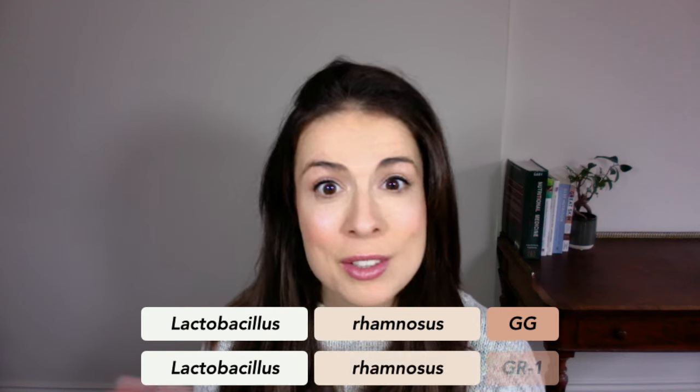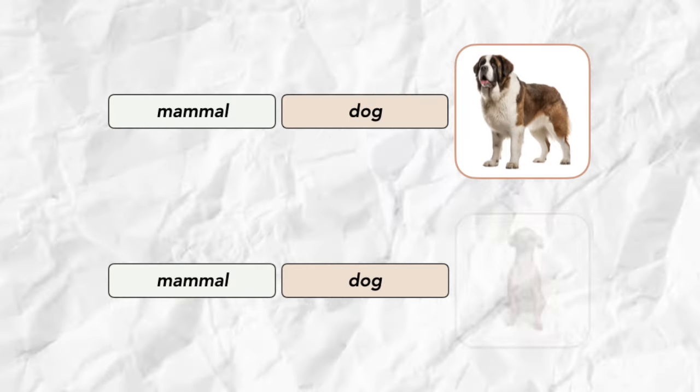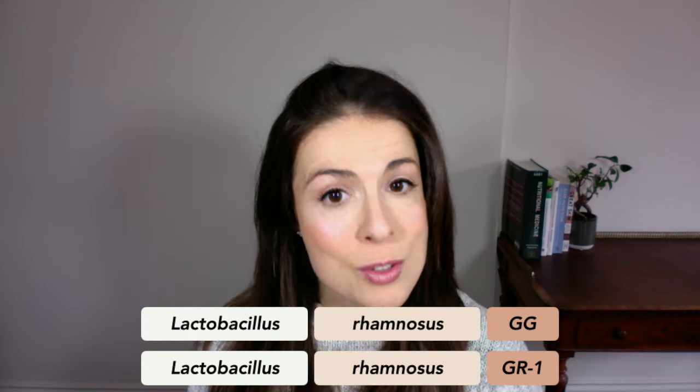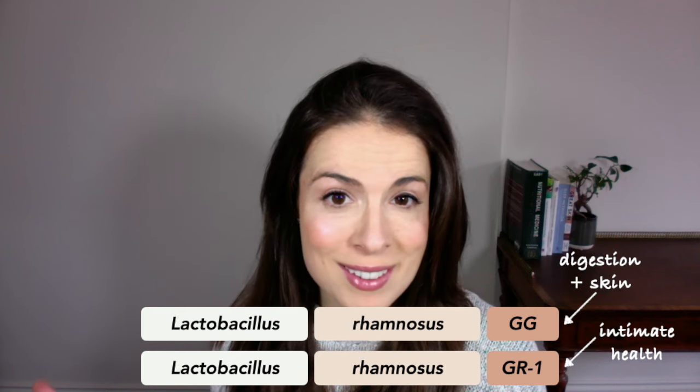Here's the thing: probiotic bacteria are little snowflakes — they're all individuals with different strengths and weaknesses. If you look at bacterial names, the third part indicates the individual strain. For example, Lactobacillus rhamnosus GG sounds really similar to Lactobacillus rhamnosus GR1, but GG is a very different character to GR1. A really easy way to understand this is to think about dogs — all dogs are the same species, but a Saint Bernard has a very different energy to a Chihuahua. The effects of probiotics are strain-specific: GG you'd use for digestive conditions and some skin conditions, whereas GR1 you'd use for women's intimate health concerns.